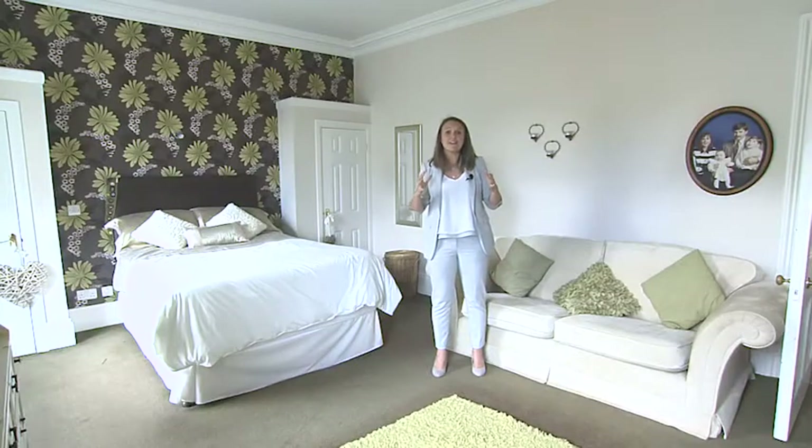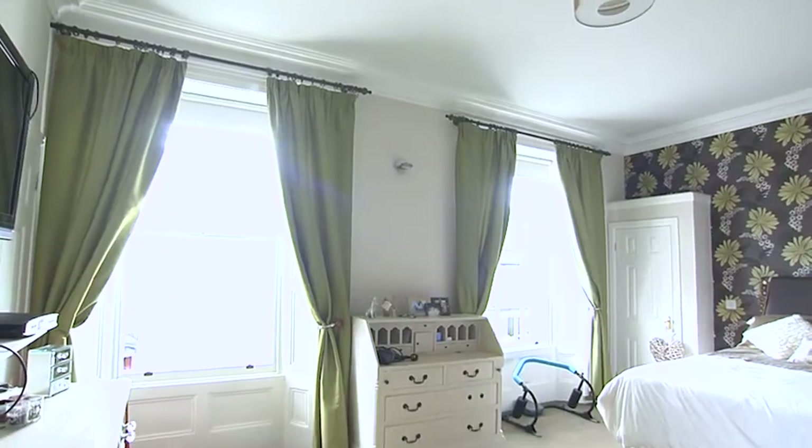And have a look at this second bedroom — what an amazing size, with its high ceiling and double sash windows.